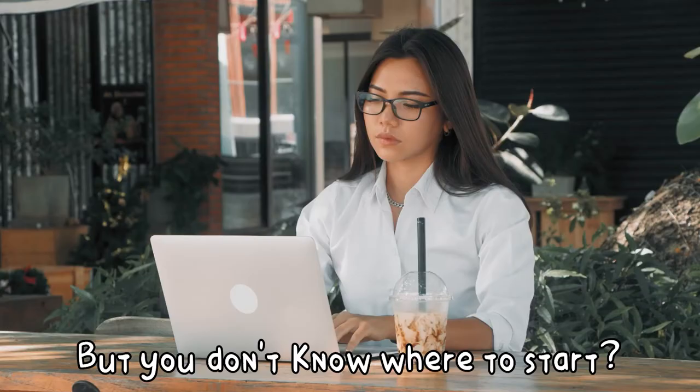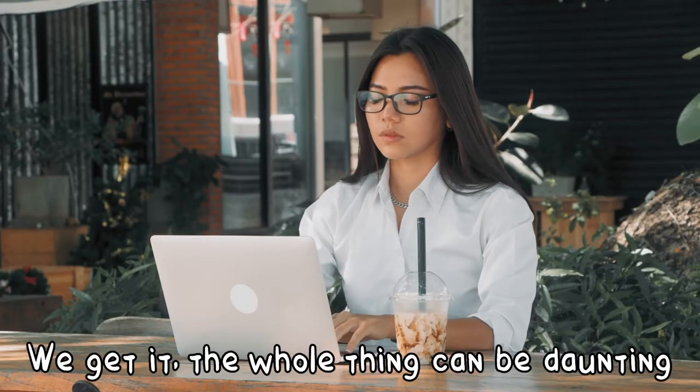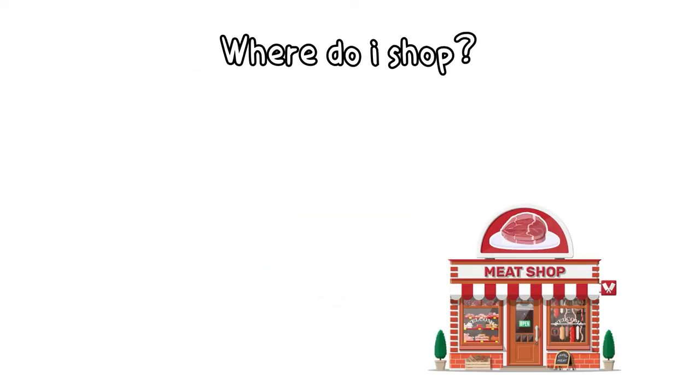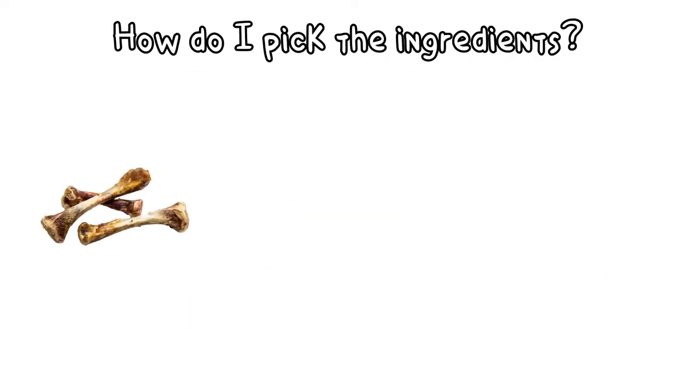Are you wanting to feed raw food to your dog but you don't know where to start? We get it. The whole thing can be daunting. How much will it cost? Where do I even shop? How do I pick the ingredients?